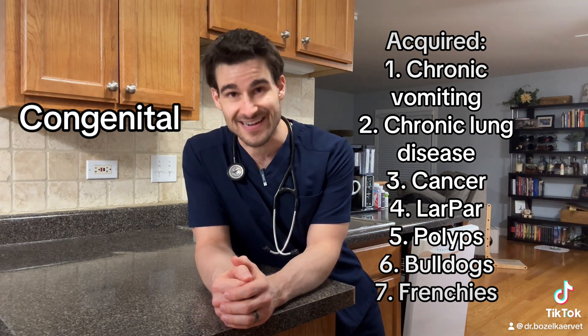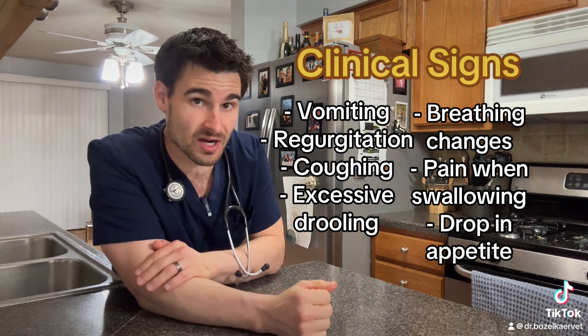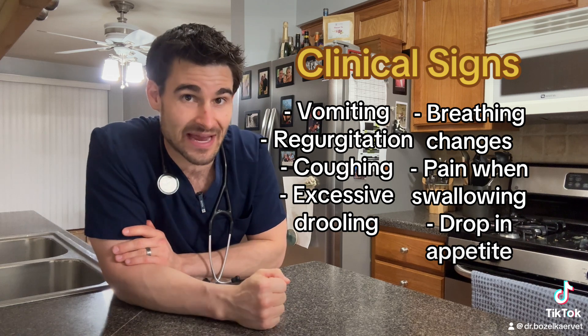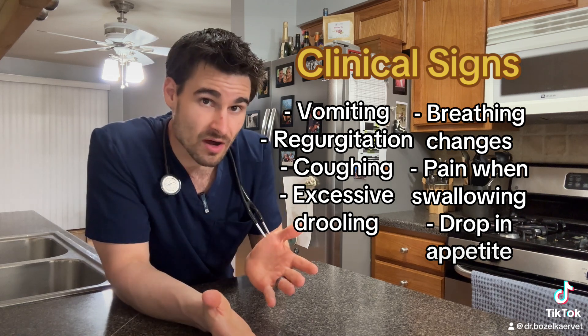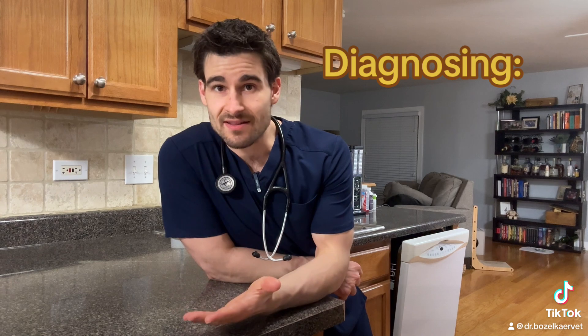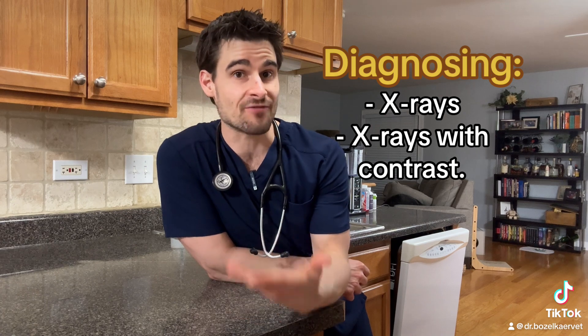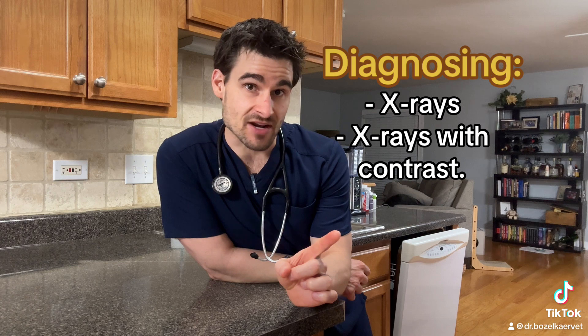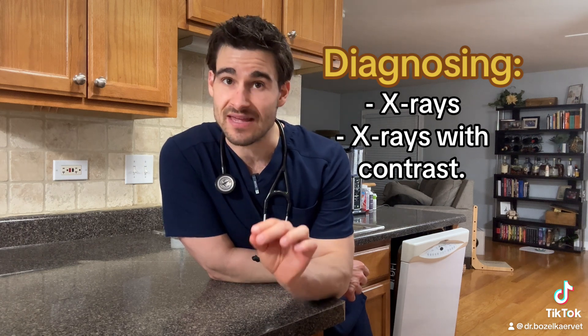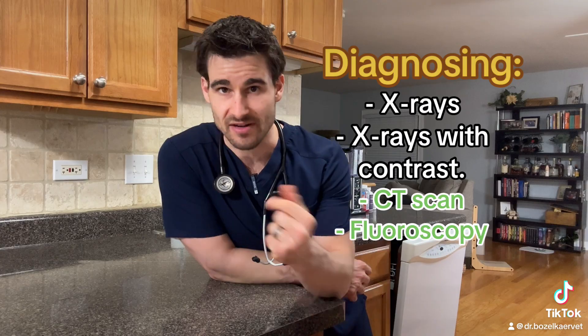There's a pretty big list of clinical signs of hiatal hernias, but surprisingly a good chunk of animals don't actually show clinical signs because they don't always cause issues — a lot of times they are a completely incidental finding. While we can sometimes diagnose hiatal hernias with x-rays, x-rays don't always give a clear-cut answer. Sometimes we have to use contrast x-rays, or better yet advanced imaging like a CT scan or fluoroscopy, which is essentially just a live x-ray series.